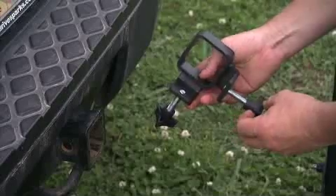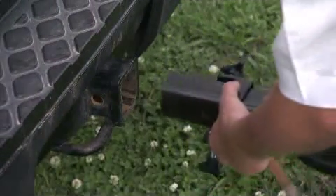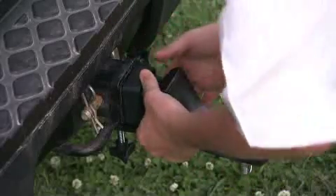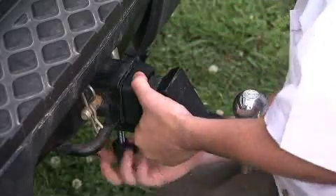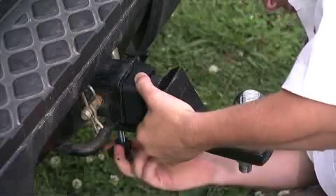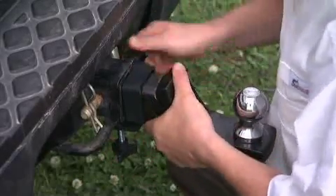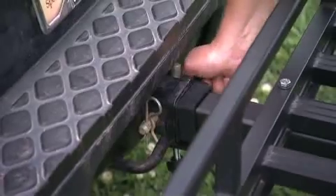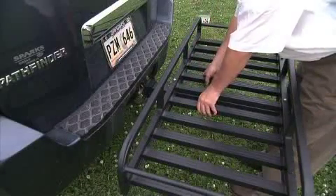It's lightweight yet sturdy and installs in seconds. The hitch stabilizer is made from high carbon that has been hardened to a high degree of tensile strength, so you know that once it's secured, it's there. With the turn of a couple of wing knobs, all slack and wobble are completely removed from trailer hitches, cargo carriers, and other receiver hitch equipment, significantly reducing noise and tremendously enhancing safety.